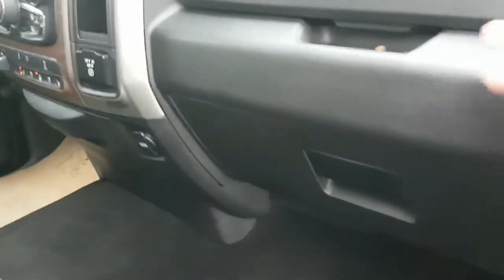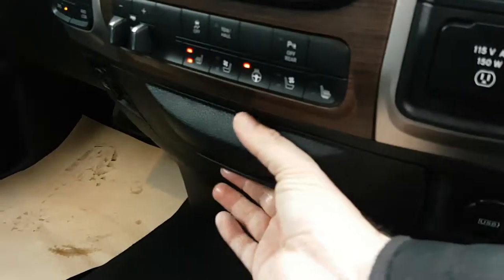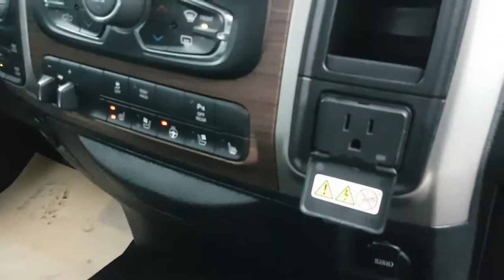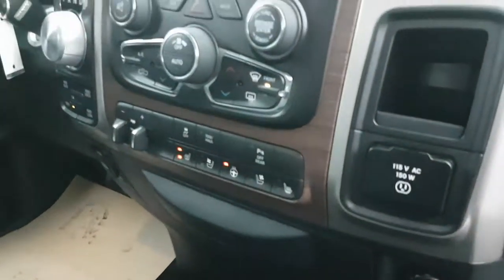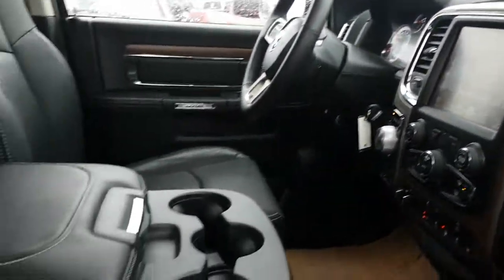On the Laramie, you have two glove boxes. More storage. Plug-in for any light appliance.